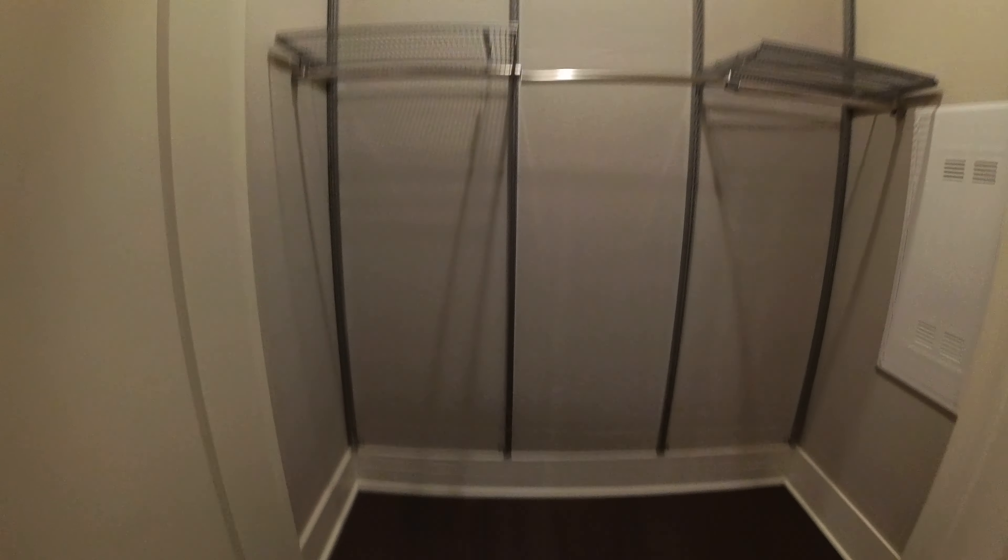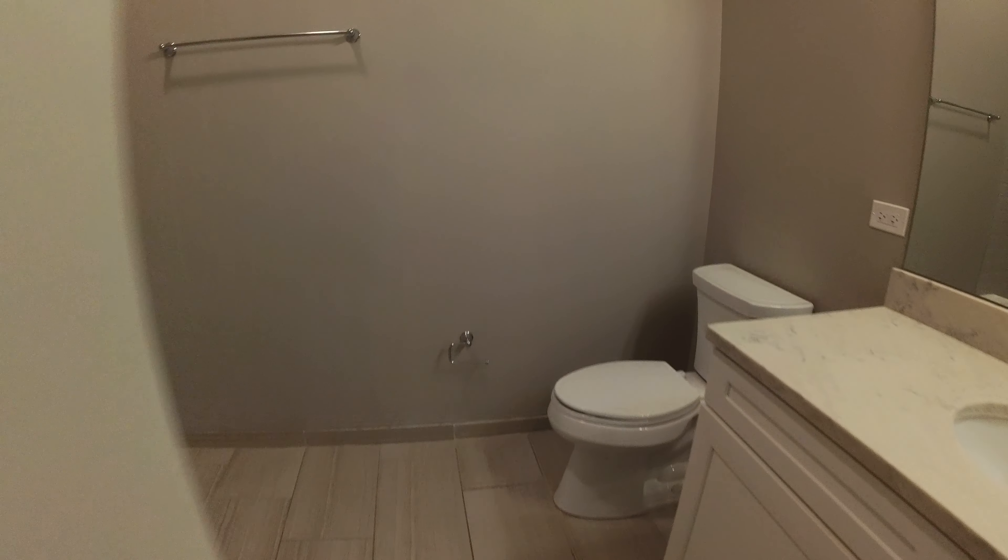Here's your entry closet, which is just super large — it's also deep. So if you're storing sporting equipment or other things you want to drop near the front door as you walk in, you can do it.